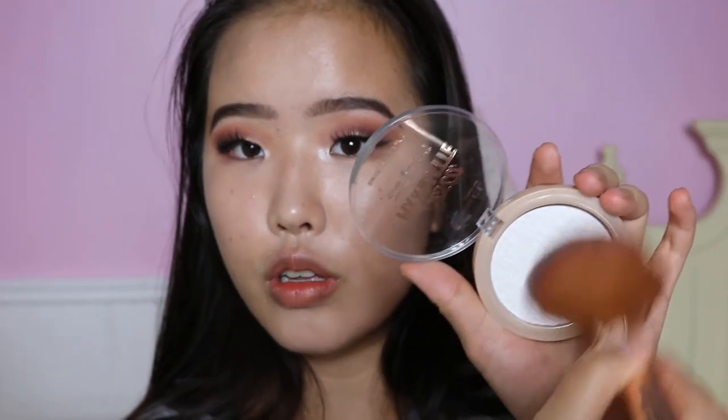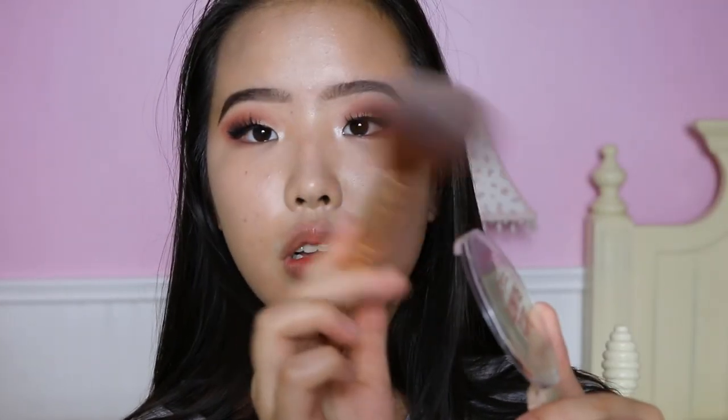I'm going to go ahead and swatch it — just a simple one, two, three — and it is white but doesn't really show up. I need clean brushes; this one is kind of dirty but that's okay. I'll swirl my brush in there. There is a lot of fallout and kickback to this. But what I like is that I'm swirling this a lot and the compact literally looks the same. Let's mattify this face.